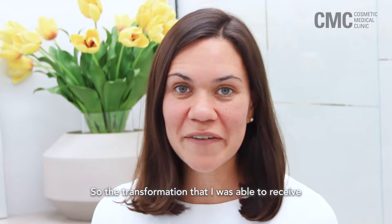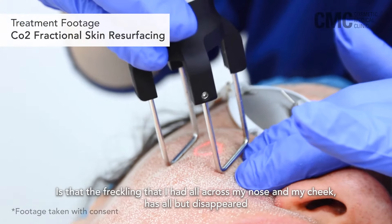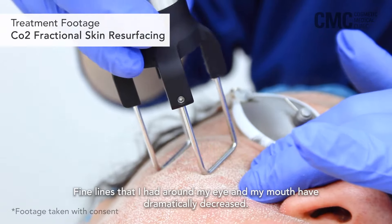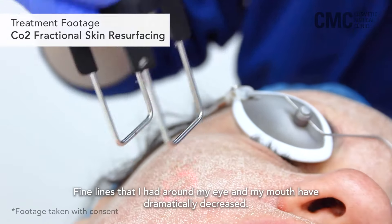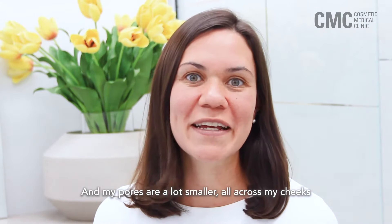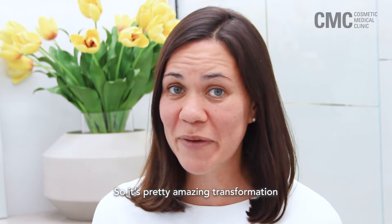The transformation that I've been able to see is that the freckling that I had all across my nose and my cheeks has all but disappeared. The fine lines that I had around my eyes and my mouth have dramatically decreased, and my pores are a lot smaller all across my cheeks. So it's a pretty amazing transformation.